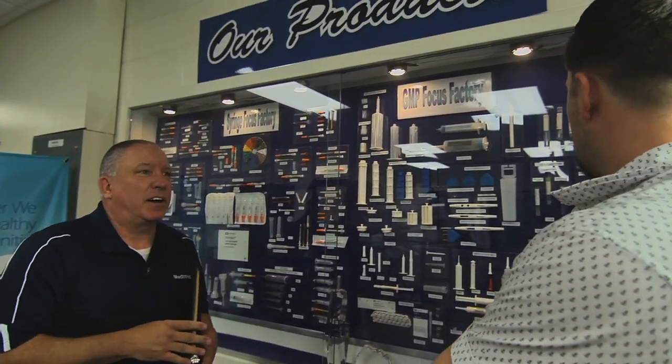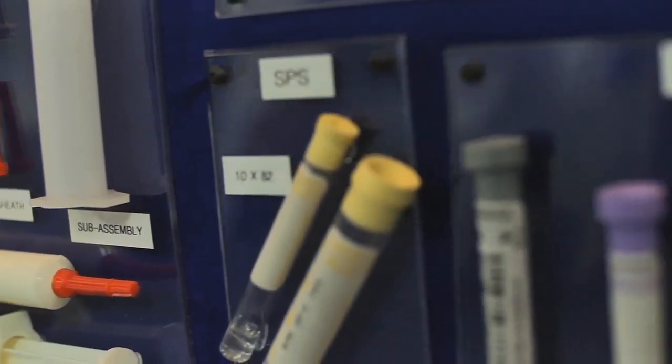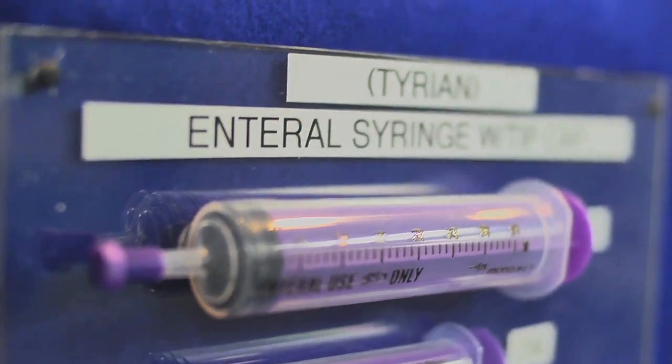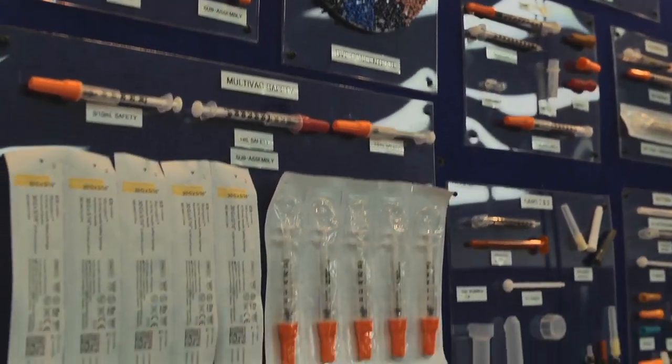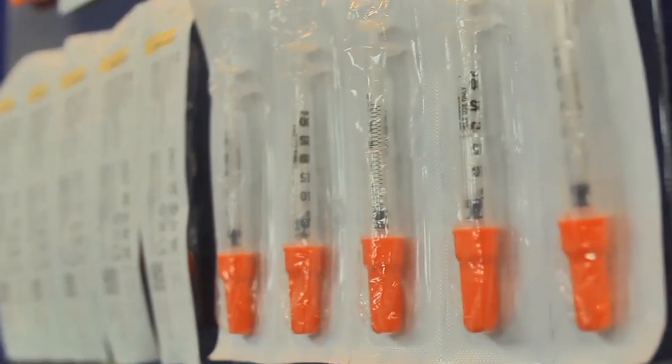We do anything from blood collection vials. We also do probe covers for taking your temperature, and we do about 16 million of those units each and every week. We also do an assortment of diabetic syringe applications — literally putting out millions of syringes a day throughout this facility. We're always looking at new technology, always pushing our employees and engineering staff to make our products better tomorrow than we did today.